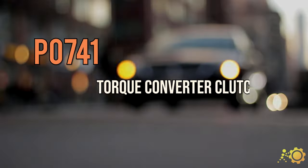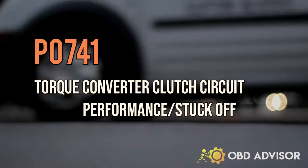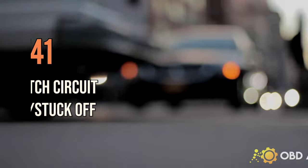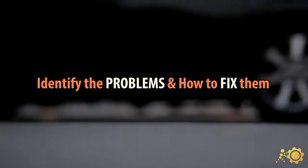Hello there. Today I will talk about the P0741 Torque Converter Clutch Circuit Performance or Stuck Off. If you are concerned about this code, this video will help you identify the problems and how to fix them.